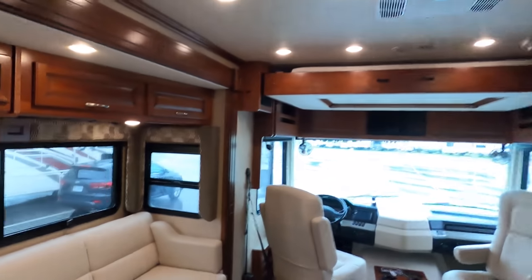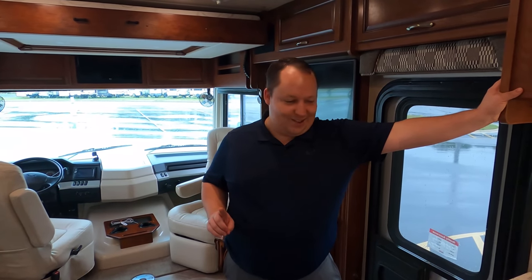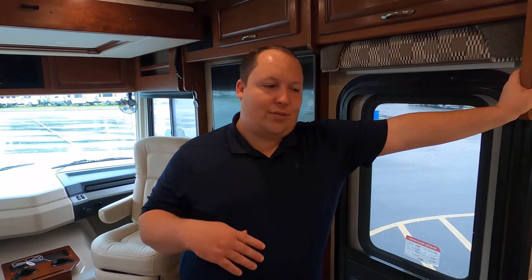Matt's dislike: I hate those ladders on Bounders — I feel unsafe coming down them, just the way it hinges on the back. The reason they do it is so kids can't climb up on the roof unsupervised. Matt's like: I love the LX package — the chrome, the bigger generator, the bigger AC units, chrome handles, chrome mirrors, and the power cord reel. Especially if you're full-timing in colder climates, that power cord reel is worth it because those cords get heavy.